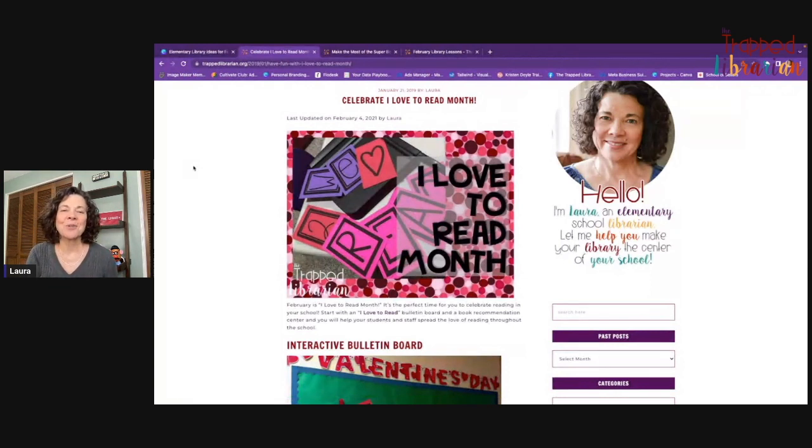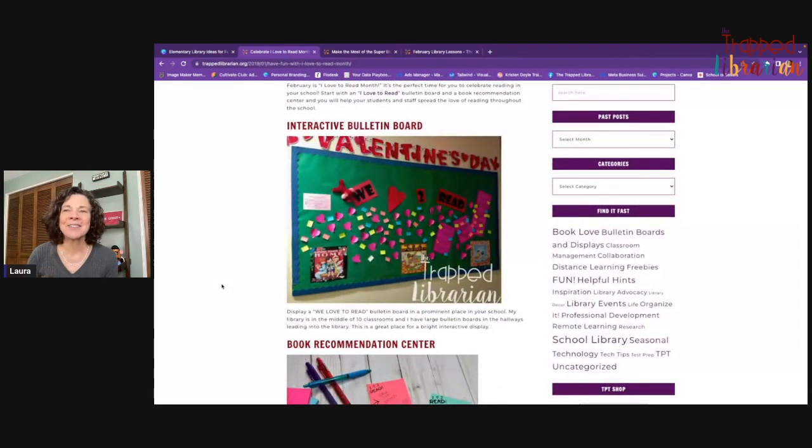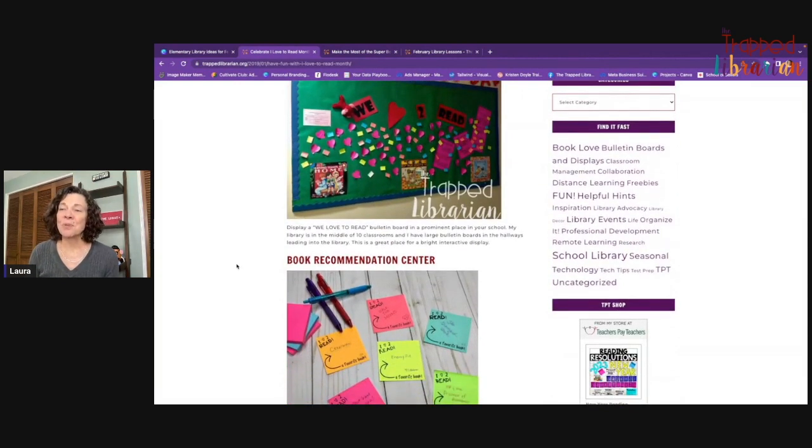The first thing I want to talk about is I Love to Read Month. February is traditionally I Love to Read Month — you can celebrate any time during the month or all month long. A lot of times people like to have an I Love to Read week with special things to do each day, and that's always lots of fun.